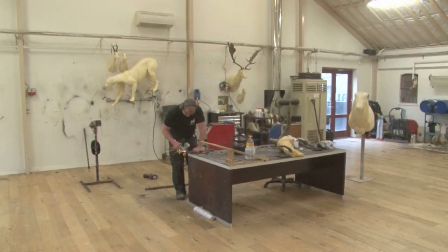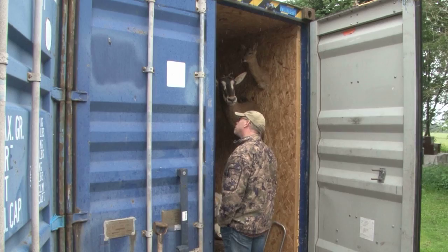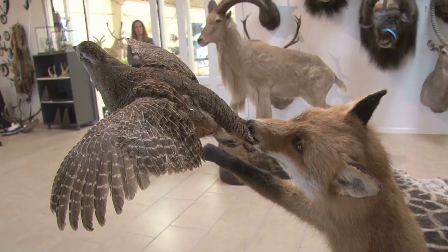Pity the wall-eyed fox, the hump-necked wildebeest, and the lopsided hare. Their stiffs and their proud owners were stiffed. As a result, taxidermy is an underrated art form.